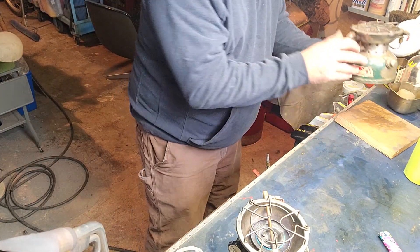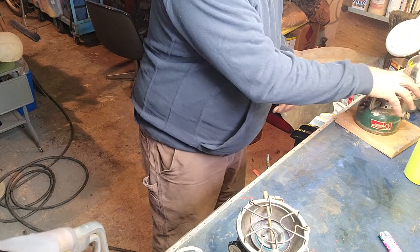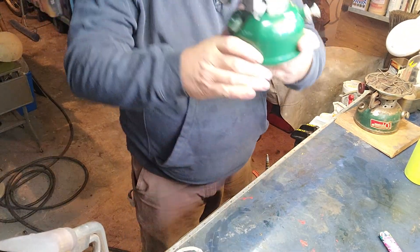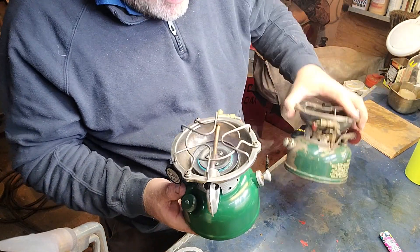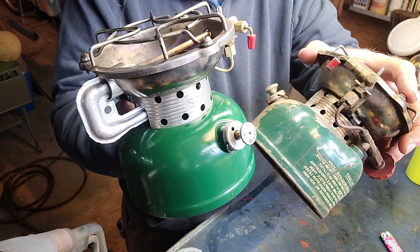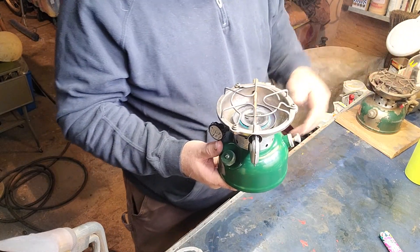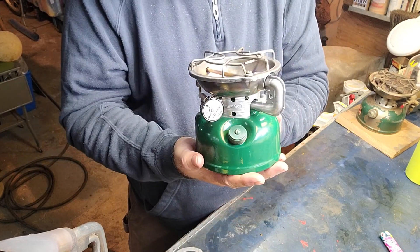Here's a 1965, and this one — I forgot — this is a '76. You can kind of tell there are variations in the green, and of course the age is going to have an effect on it.